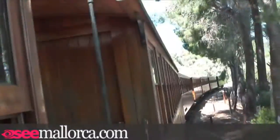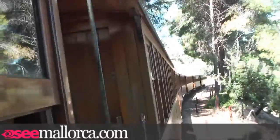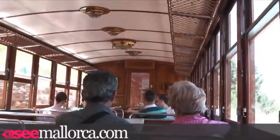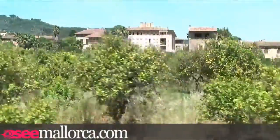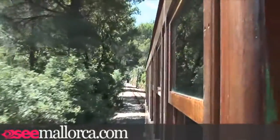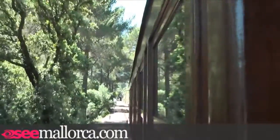The narrow gauge railway has connected Palma with the small town of Sóller since 1912, and this is the only one of its kind in the world. The 27 kilometre route takes about an hour as it makes its way through the countryside and groves. The train runs between both Palma and Sóller throughout the day, all year round, and ticket prices are €17 return or €10 one way, as of June 2010.